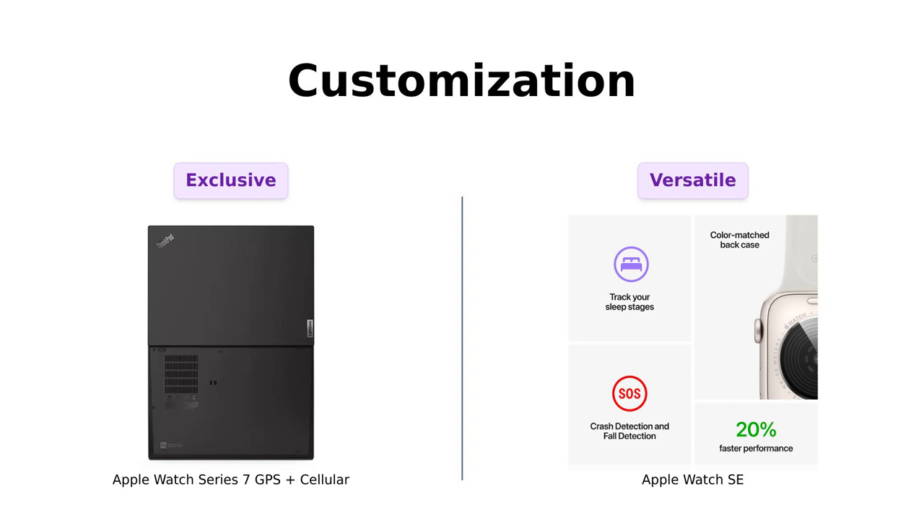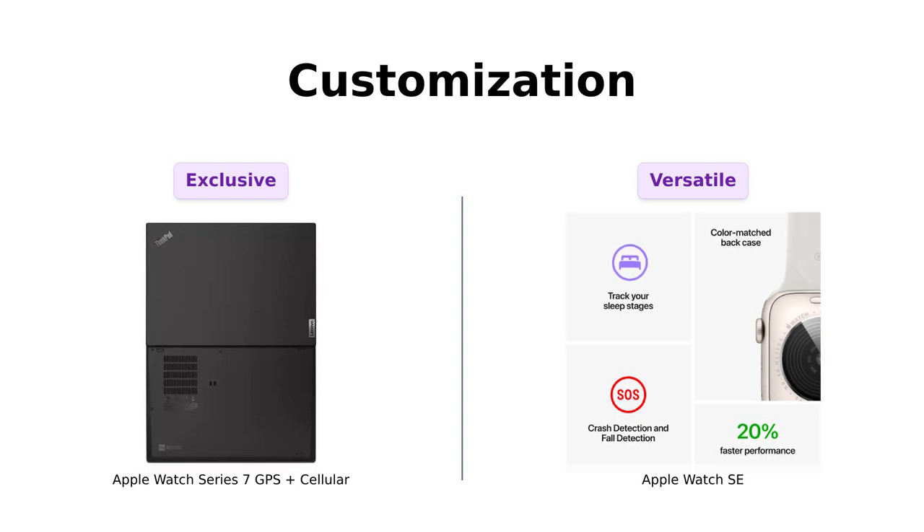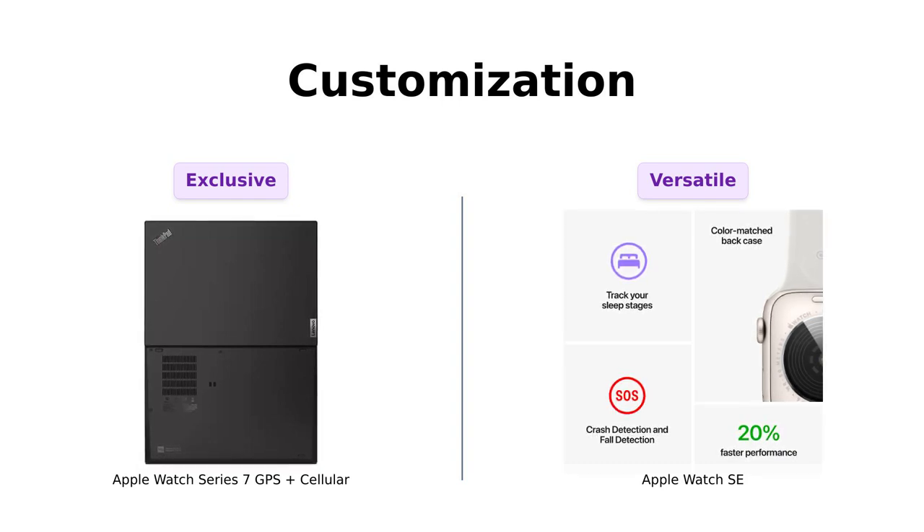Lastly, let's discuss customization. The Apple Watch SE offers a plethora of options for sizes, colors, and bands, making it a favorite among those looking to express their style. Many users have praised its versatility, stating it feels like a fashion statement on their wrist.